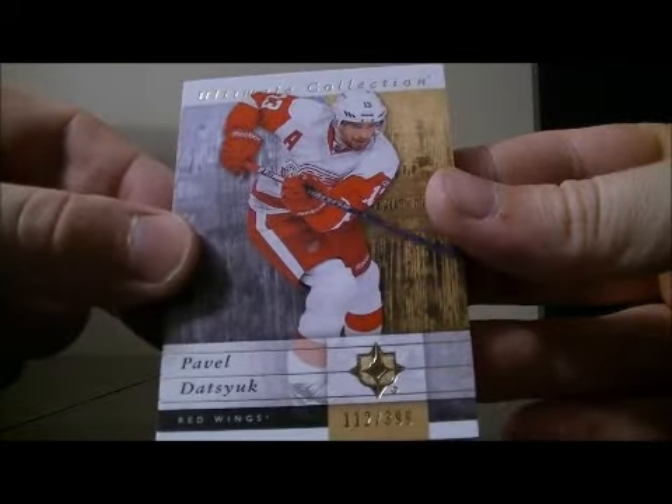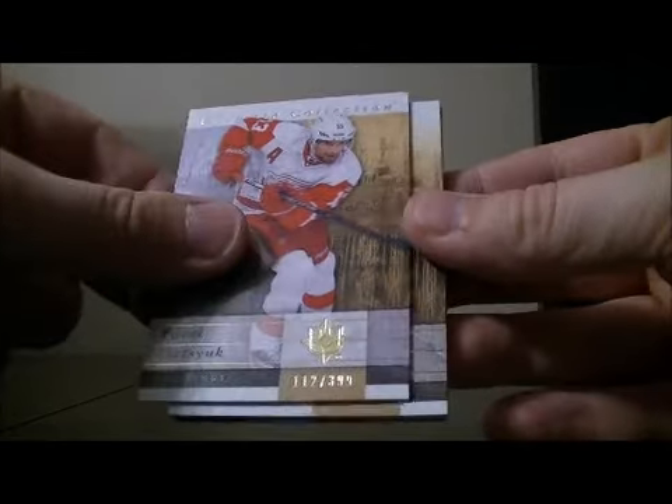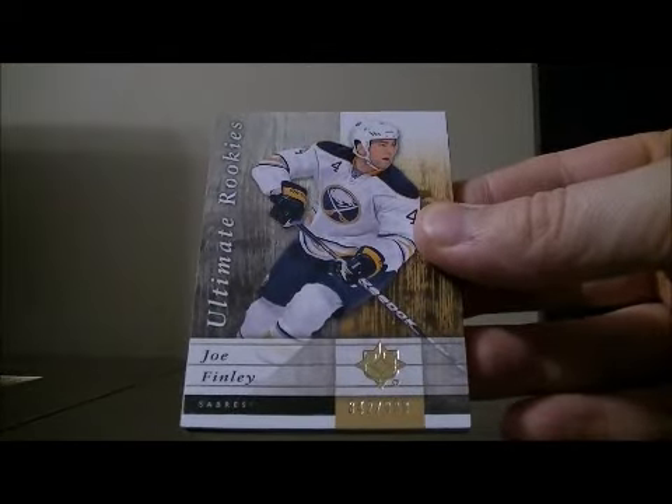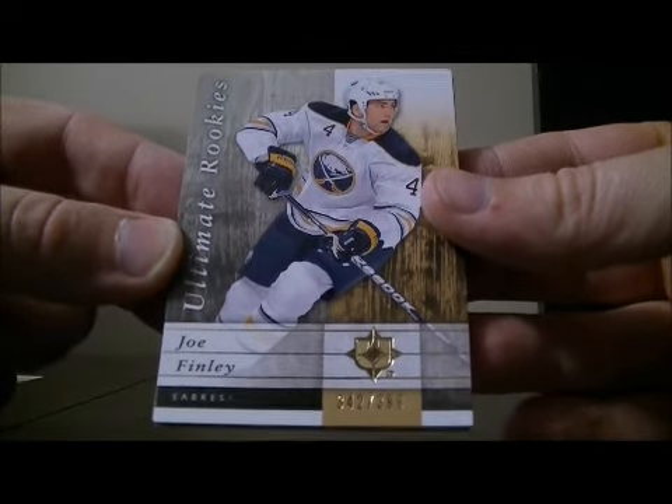Starting with a base card for the Red Wings — Pavel Datsyuk, number 112. And we have an Ultimate Rookies card for the Sabres, Joe Finley, numbered 342 out of 399.